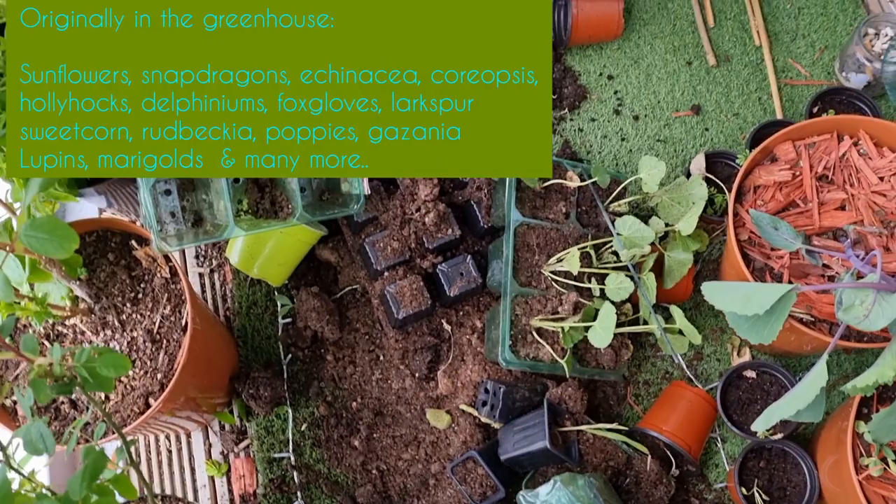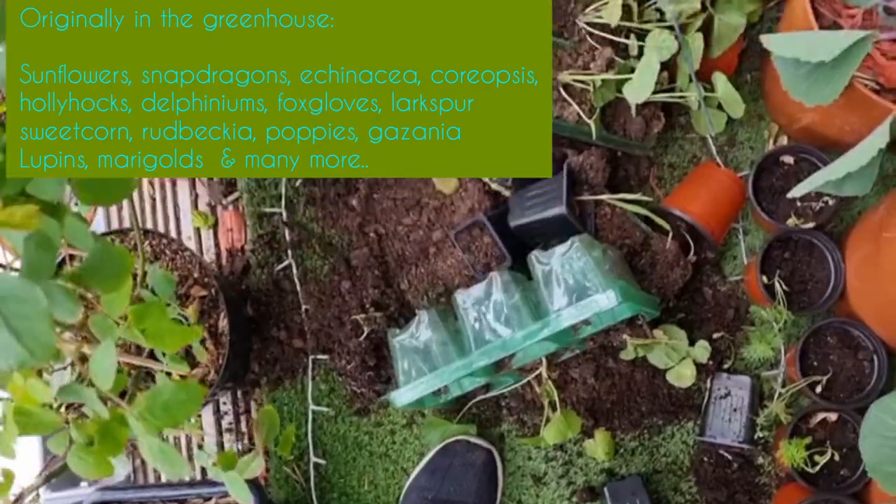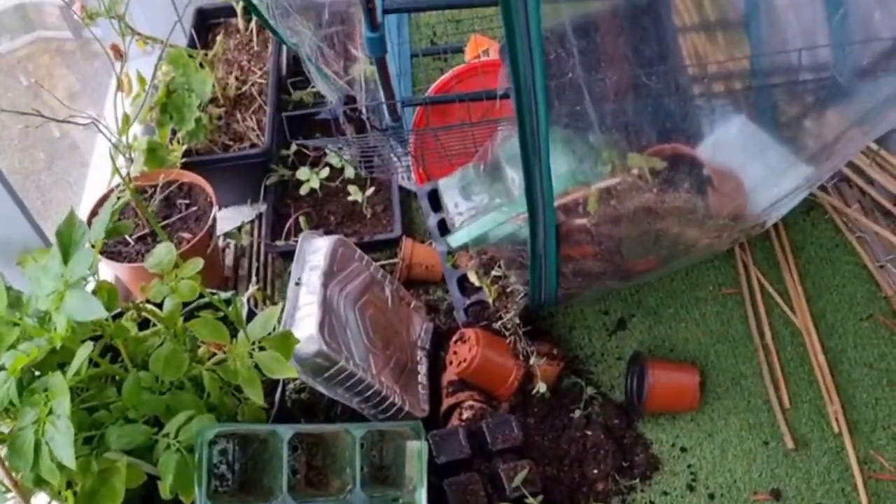Nature has a funny way of coming right back. As you can see, it's pretty windy out here today, and this is a really normal occurrence out here on the Cloud Garden. If you look behind me, I've already had a disaster again for the second time this year. Due to the microclimate on my garden, I start my seeds earlier than most people.